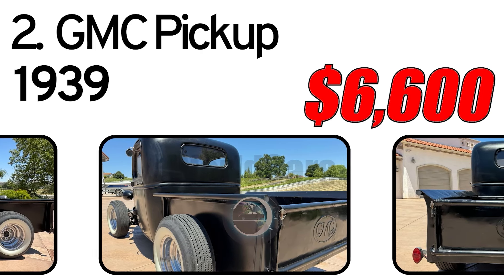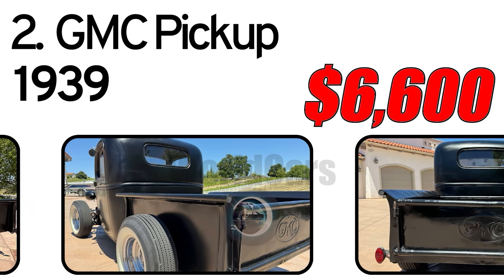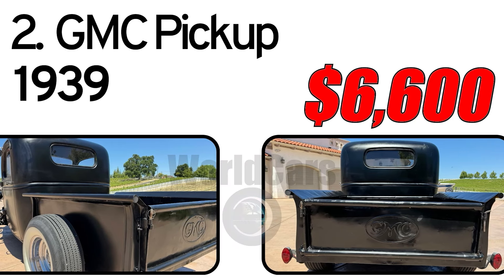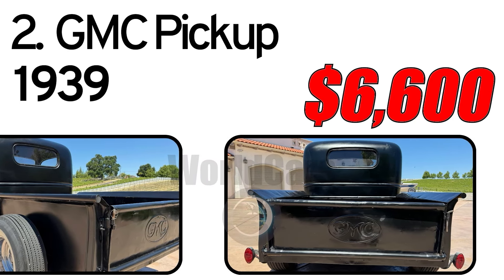The boxed frame uses a Chevy S10 pickup front suspension and a Ford 9-inch rear end mounted on parallel leaf springs. The transmission is a GM Turbo Hydromatic 400 Automatic.